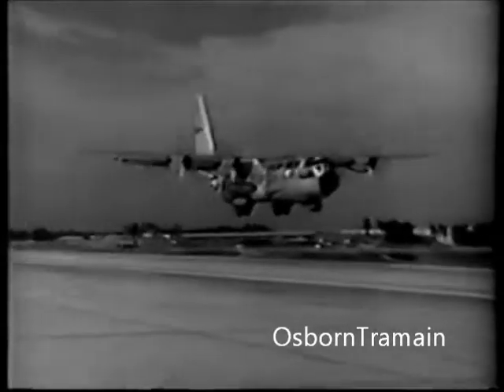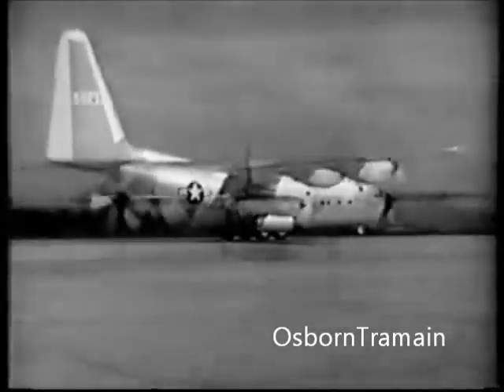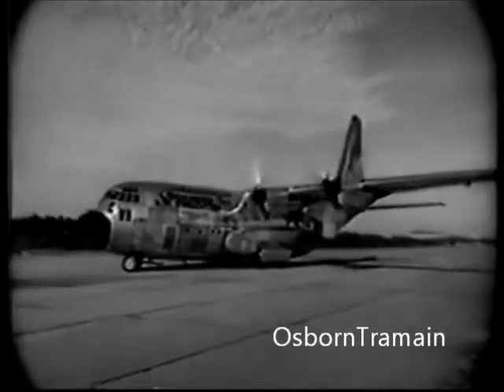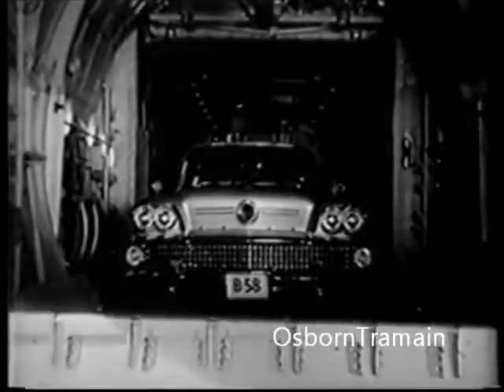There's big news in the air these days — news of the United States Air Force Lockheed C-130 Hercules, the world's fastest cargo carrier. And inside this ship, which is soon to be available for commercial use, there's more big news. For those doors are opening on a new kind of car: the airborne B-58 Buick.